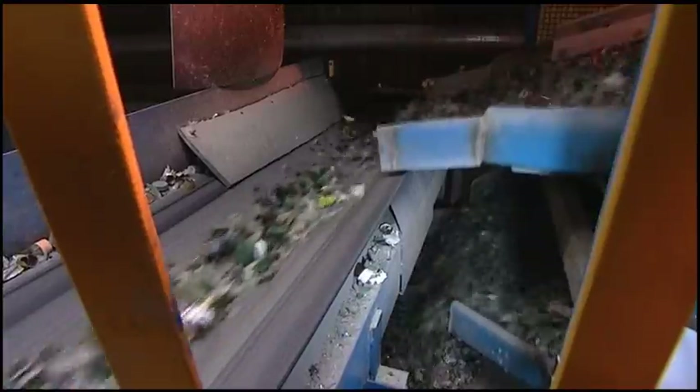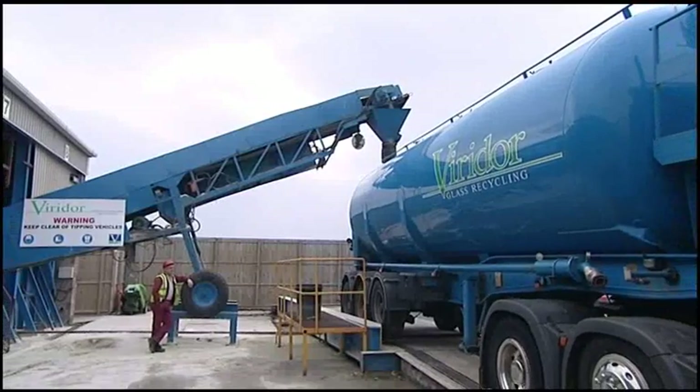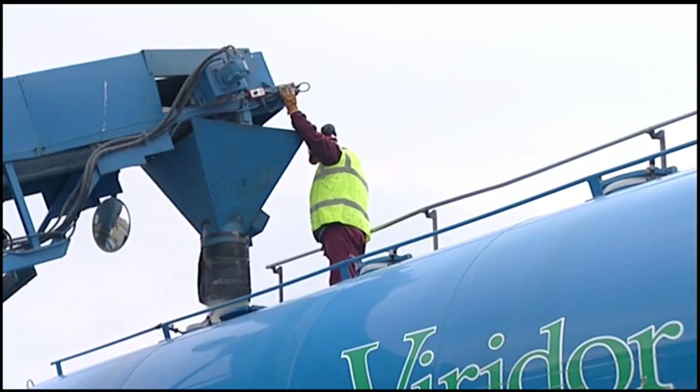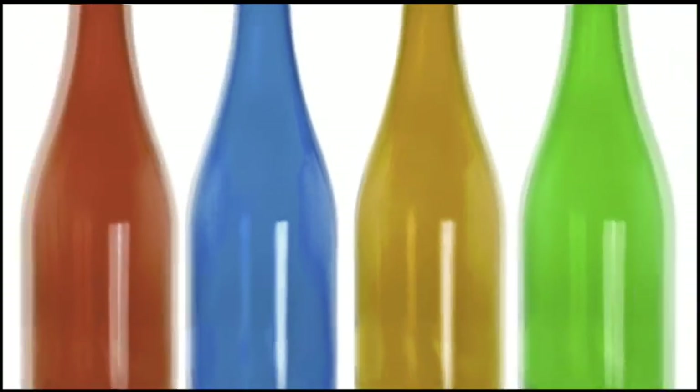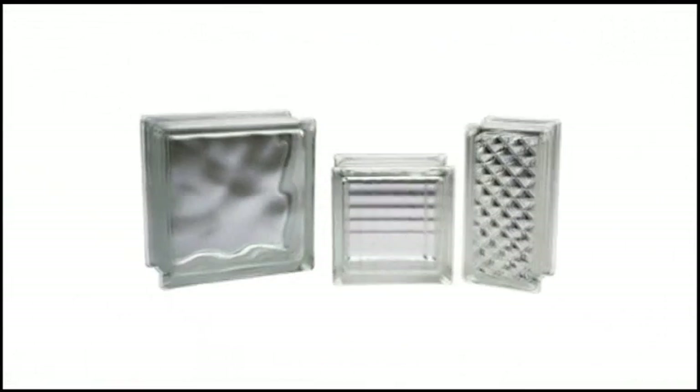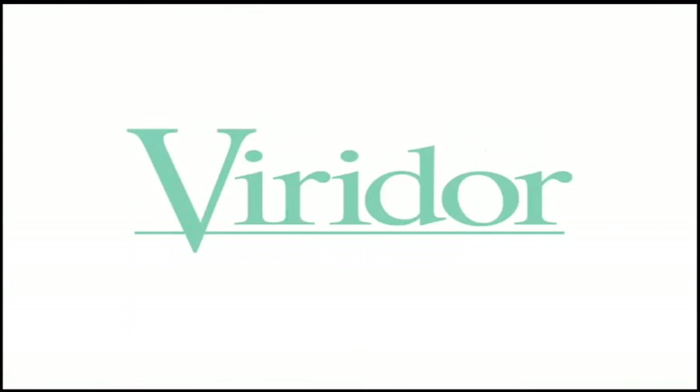That amount of glass is equivalent to the quantity required to produce 200 million wine bottles. Glass can be recycled infinitely, with no loss of quality, but only if we — you and me — make the effort. Viridor is leading the way in glass recycling, transforming discarded glass into raw materials to create the next generation of quality glass products efficiently, cost effectively, and sustainably.